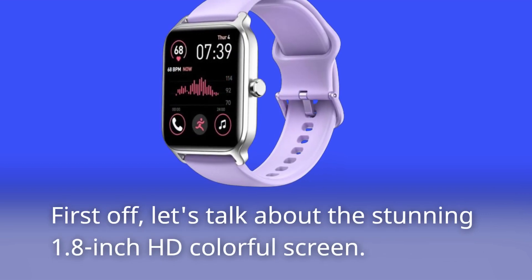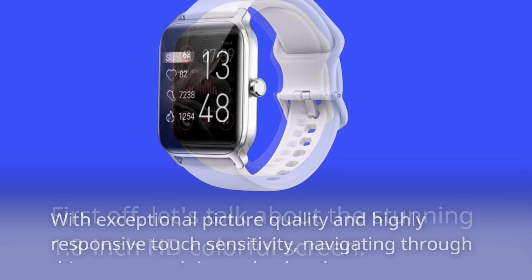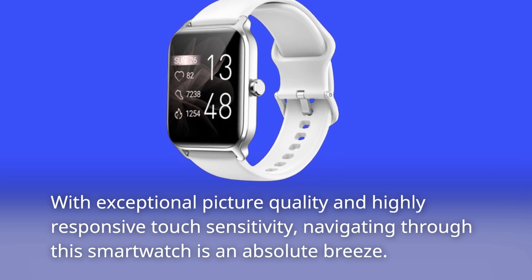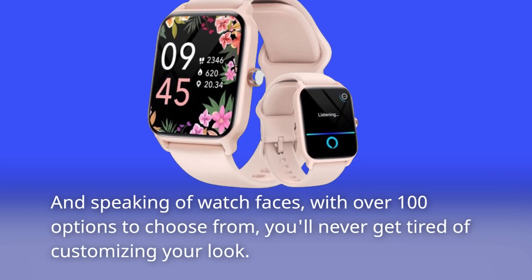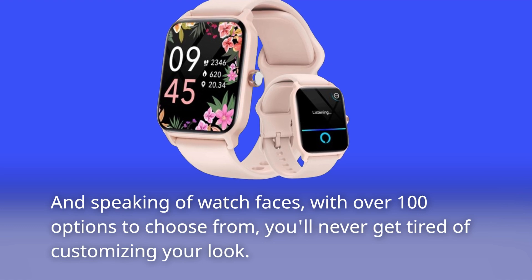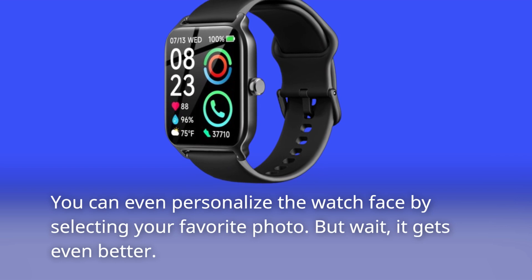First off, let's talk about the stunning 1.8-inch HD colorful screen. With exceptional picture quality and highly responsive touch sensitivity, navigating through this smartwatch is an absolute breeze. And speaking of watch faces, with over 100 options to choose from, you'll never get tired of customizing your look. You can even personalize the watch face by selecting your favorite photo.